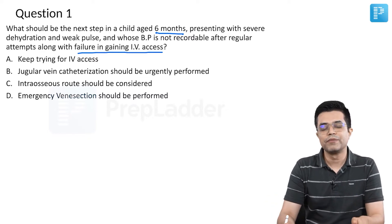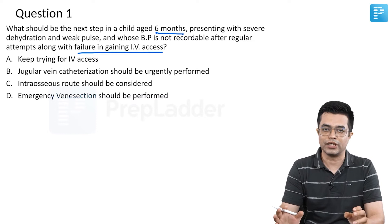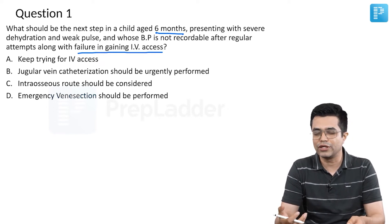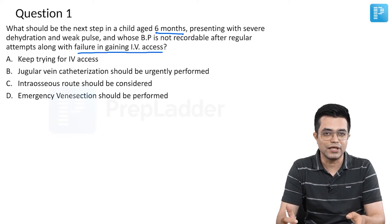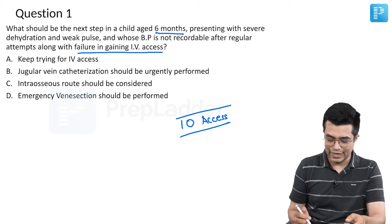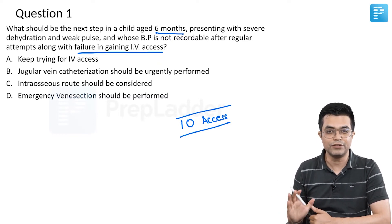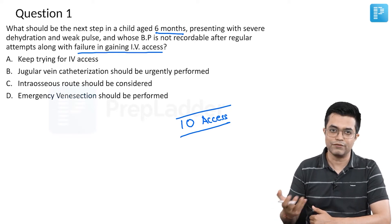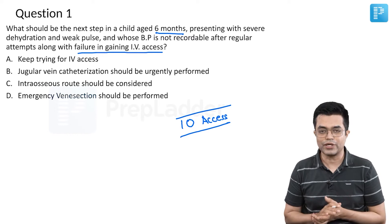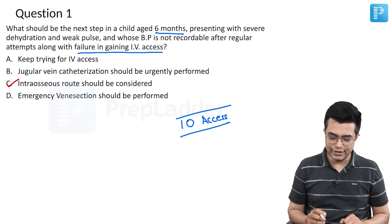The answer should be clear by now. Whenever you have a child coming with shock, appropriate fluid resuscitation is the first and most important thing to do. To give fluid resuscitation, you will need venous access. Many times the veins will be totally collapsed and you cannot obtain IV access. The second best route in such a scenario will be intraosseous access, and that should be urgently performed. The answer to this question is C — intraosseous route should be considered.